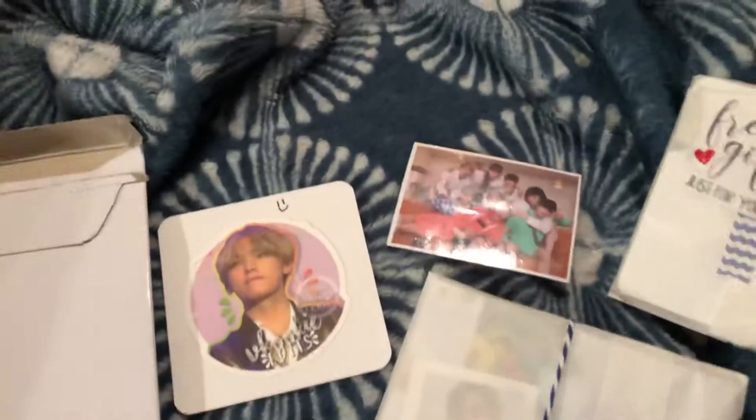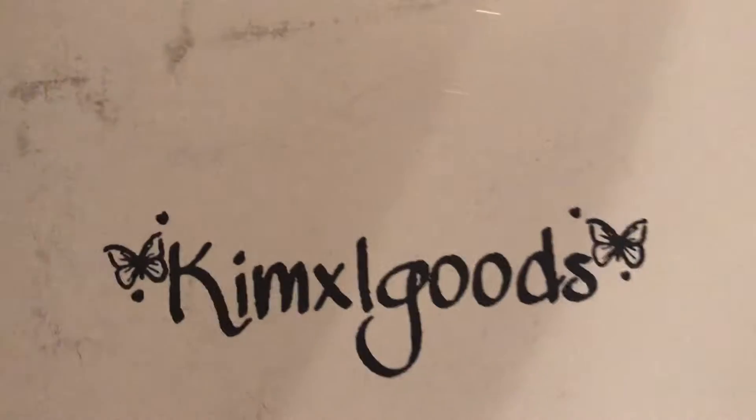Hello YouTube! Like I said in my last video, I ordered some bias packs and I got them in the mail today! So if you are interested in cool stuff like this, this is the shop on Etsy I got it from — go check them out.